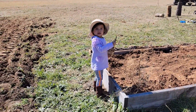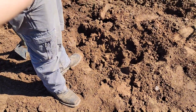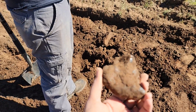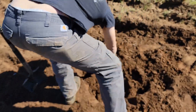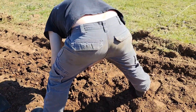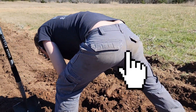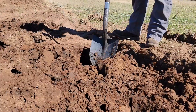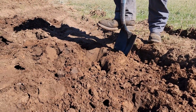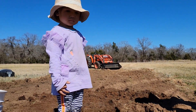Hello! Found some treasure yet? What's this? I found a treasure right there. Hi, little helper.